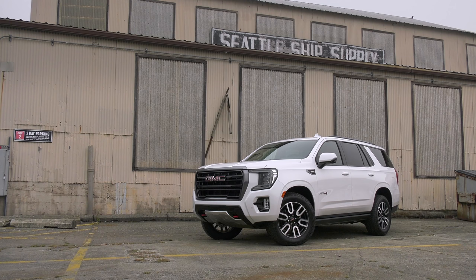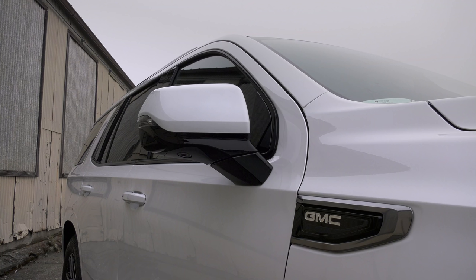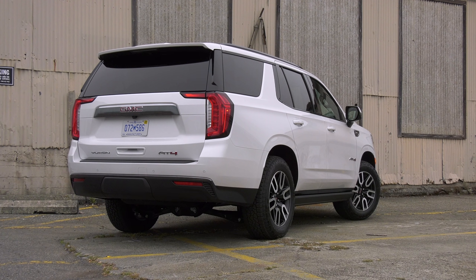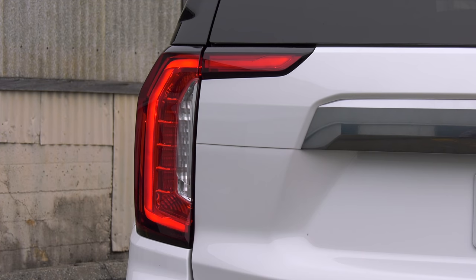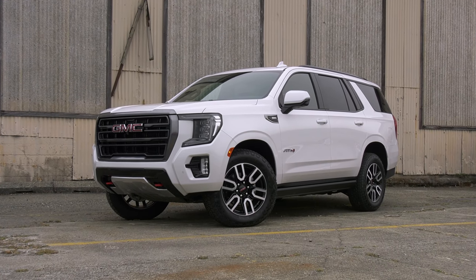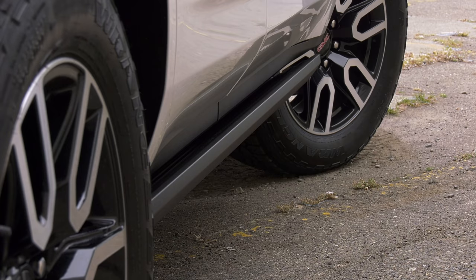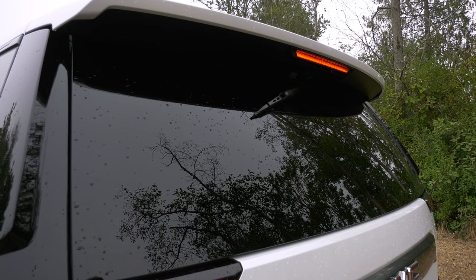A quick touch on design: AT4 gets a unique front end that improves its approach angle to 32 degrees. The big Yukon looks the part of a rugged SUV. I like it, especially the AT4 — there's a lot of Chevy Traverse in the profile, which is not a bad thing. You'll want the power running boards; it's like scaling Denali to get into this machine. Kudos to the engineers for tucking the wiper up and under for a clean look.